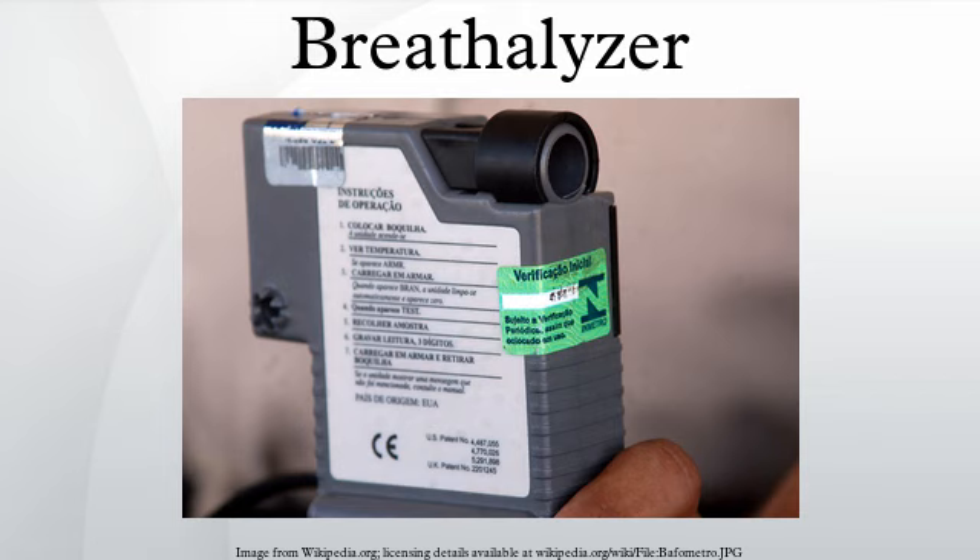The electric current produced by this reaction is measured by a microprocessor and displayed as an approximation of overall blood alcohol content by the Alkosensor. Breath analyzers do not directly measure blood alcohol content or concentration, which requires the analysis of a blood sample. Instead, they estimate BAC indirectly by measuring the amount of alcohol in one's breath.